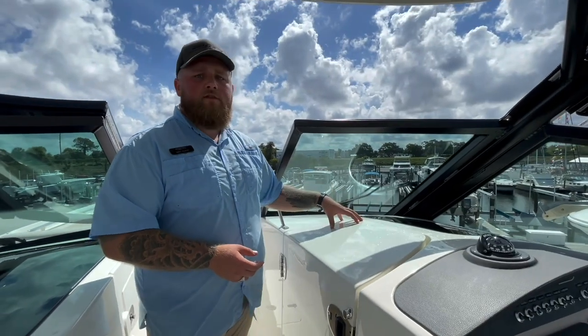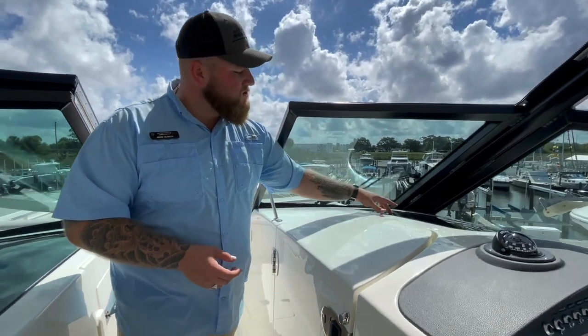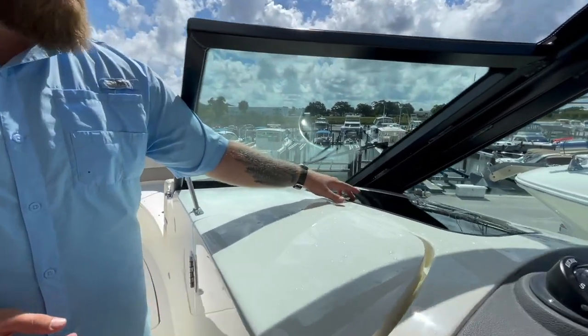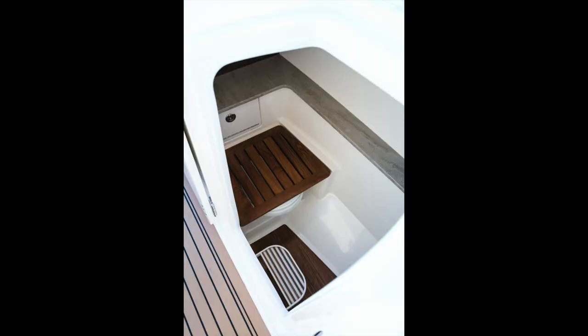Over here to the starboard side, right before the helm, is where the head compartment is located. To match the other side, you have that nice tinted piece of glass above that allows for natural lighting inside. When you open the head compartment there's a drop-down step to make entry nice and easy. There's also a bench rest that goes over the toilet, and right in front of you, you've got that nice Whaler Corian countertop with another sink and access to fresh water.